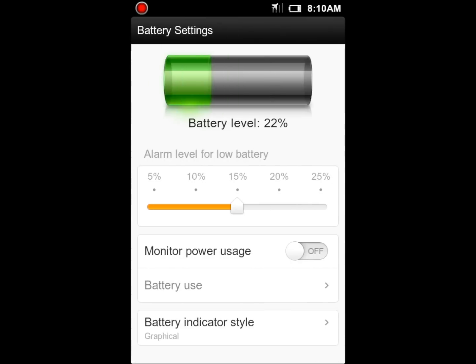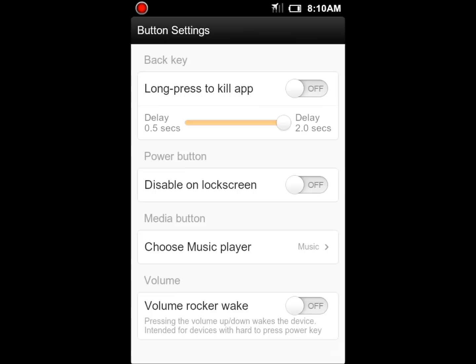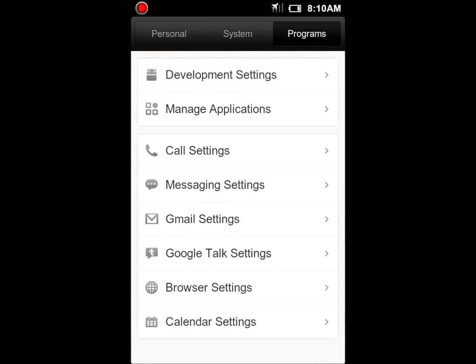You can change your battery settings, so you have an alarm for when your battery is low. There's a bunch of different stuff — power button settings, long press to kill an app, disable unlock screen. Over in the programs, you can adjust your message settings, Gmail settings, everything like that.